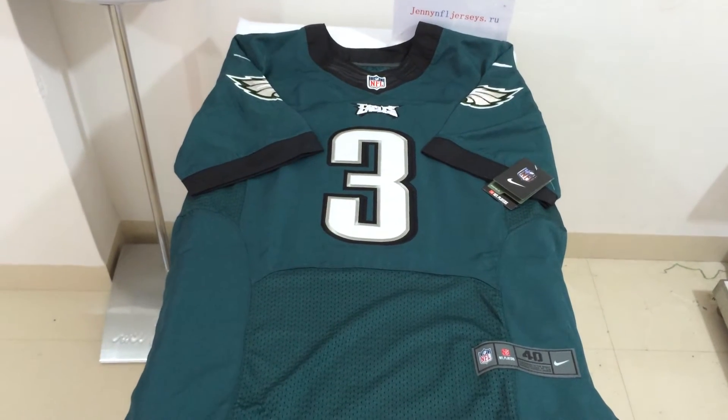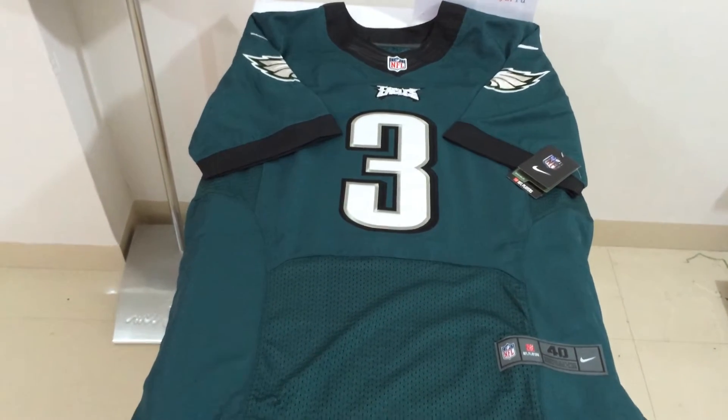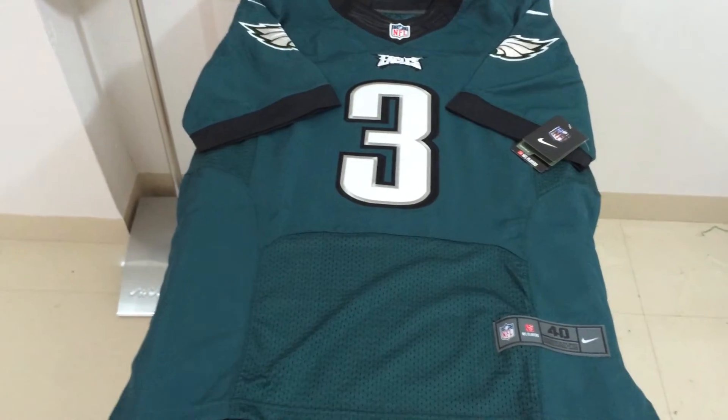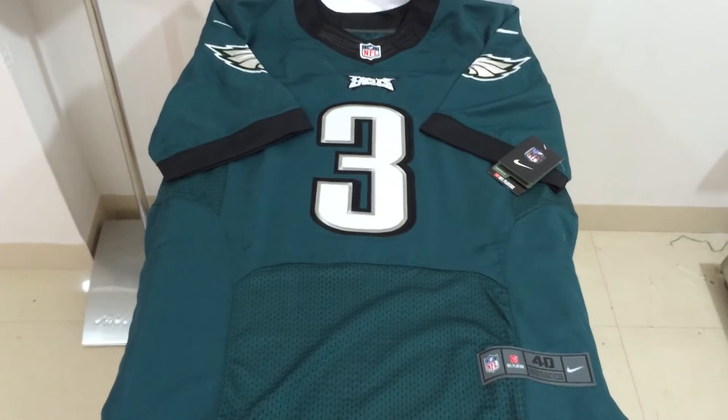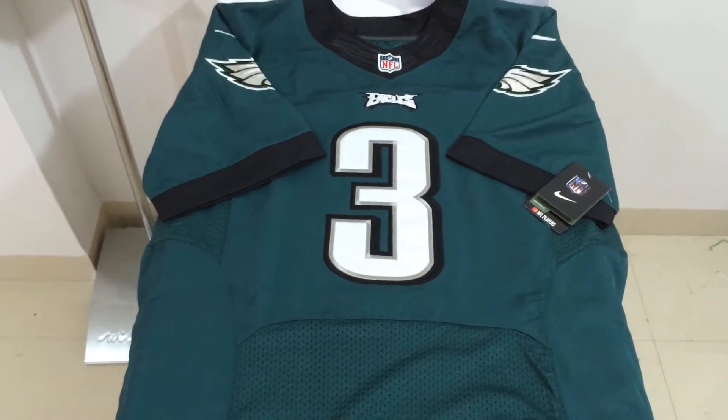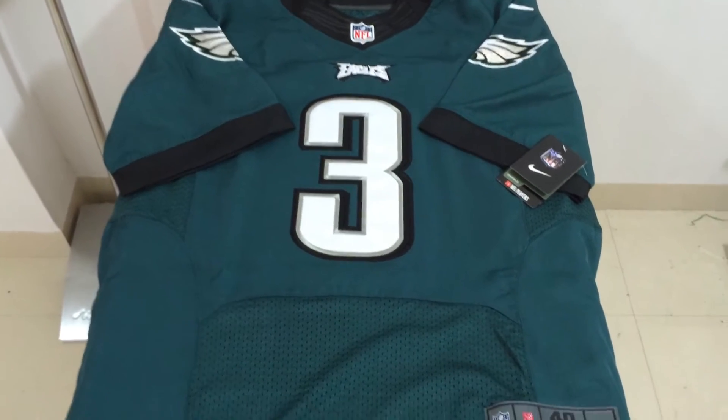What's up YouTube? This is Jenny Lu from JennyNFLJerseys.ru. This is a customer request video for the Philadelphia Eagles number 3 Green Elite Jersey.